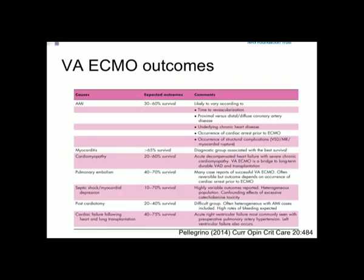Overall, outcomes for VA ECMO vary depending on diagnosis. For myocardial infarction, expect around 40 to 50% survival. Myocarditis does the best — 60, 70, even 80% survival in some series. Septic shock can be up to 70 or 80% survival. Post-cardiotomy is routinely somewhere between 10, 20, and 30% survival. Outcomes depend very much on access to downstream therapy.